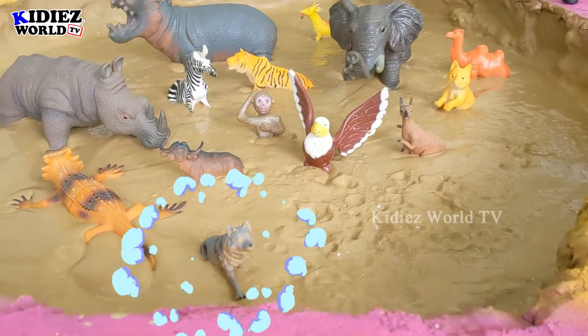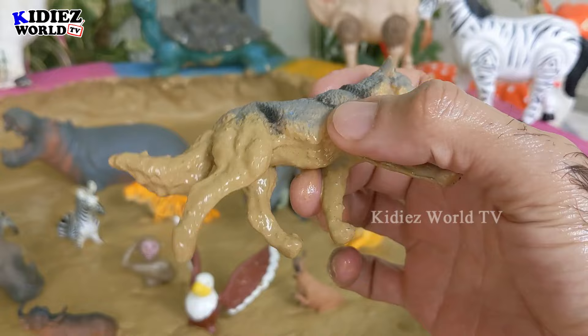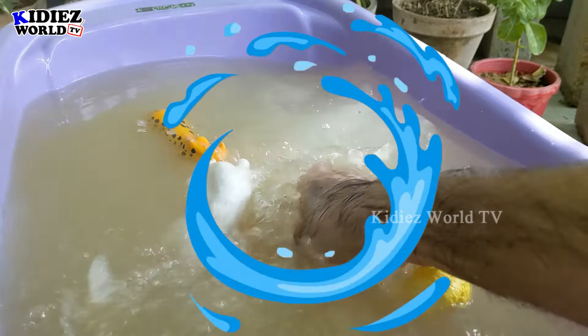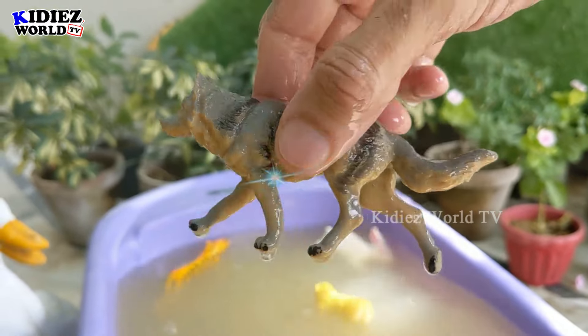Let's check out the next one. We have a wolf — a small but very clever wild animal who is carnivore by diet. Let's wash him. Here we go! Our wolf is neat and clean.